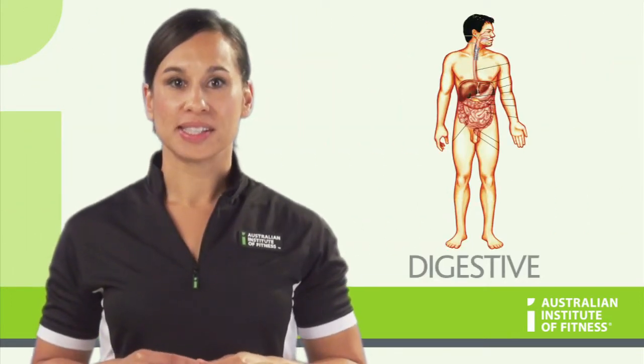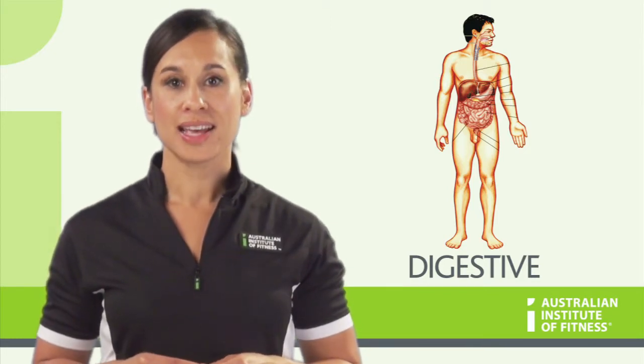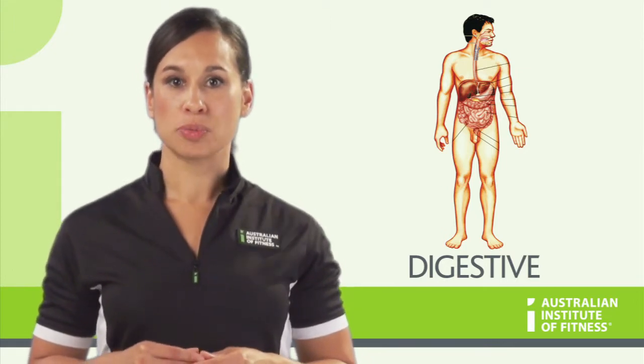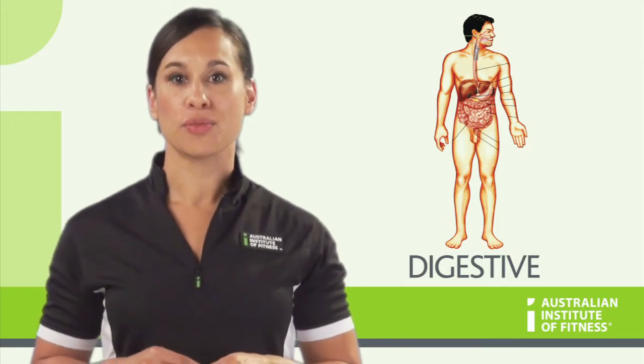The digestive system includes primary structures like the mouth, stomach and intestines, and accessory structures like the teeth, tongue and pancreas. The digestive system is responsible for the breakdown of food, absorption of nutrients and the elimination of waste products.